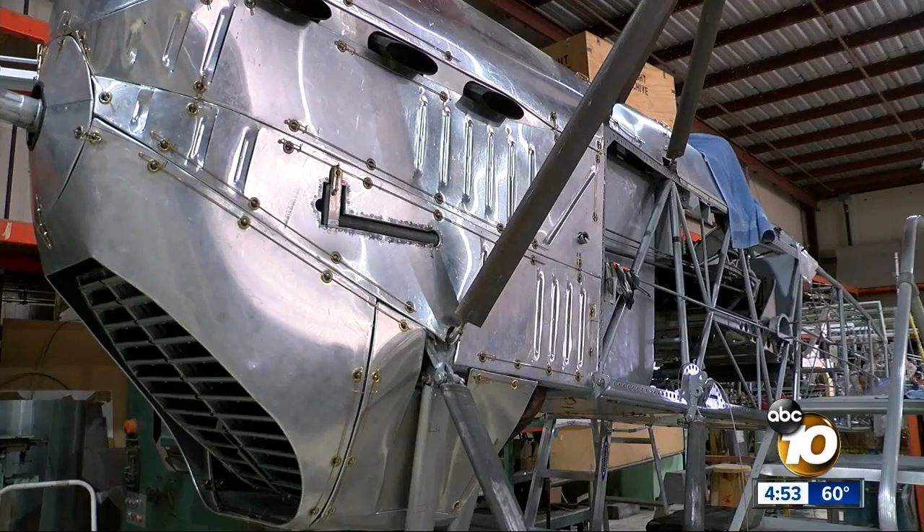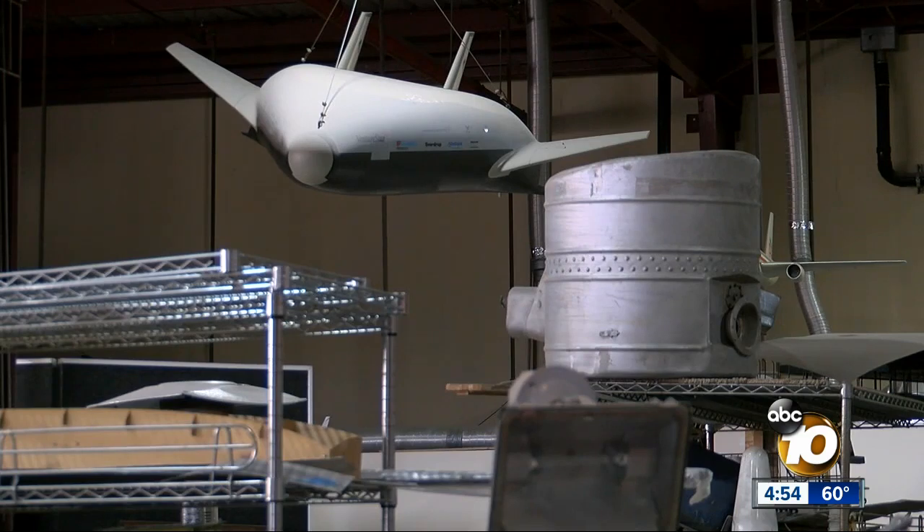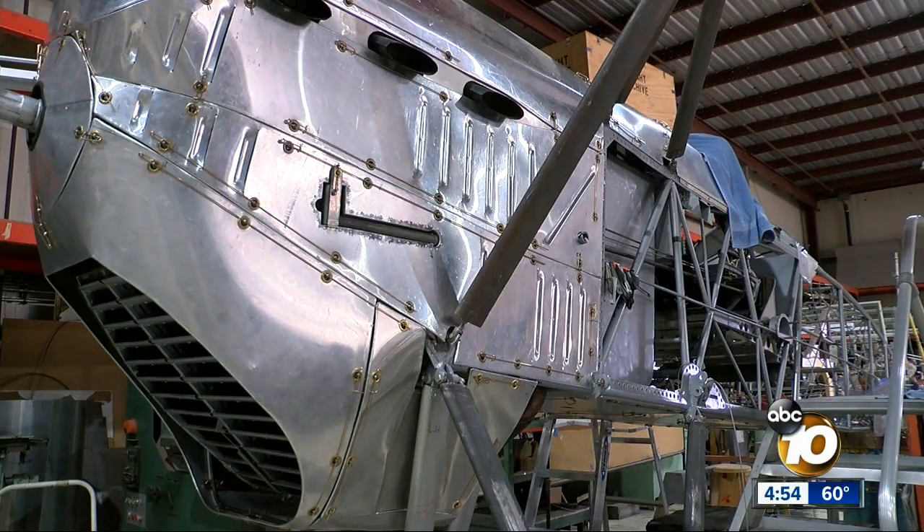Inside this hangar is where the work gets done. You can see the machinery that we have. There's virtually no airplane that we couldn't build from scratch or restore. And they can draw on the county's rich experience as an aerospace hub. We have the abilities here with our team members to do things that just can't be done in other cities.